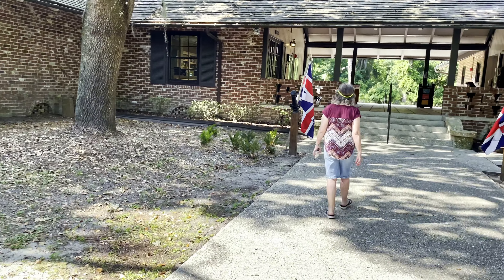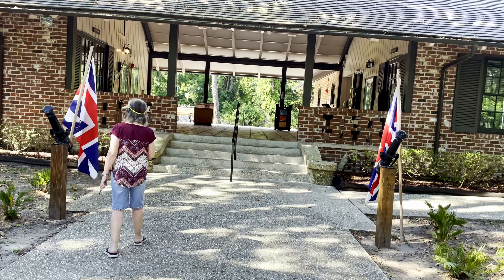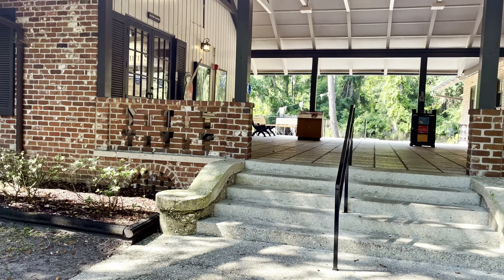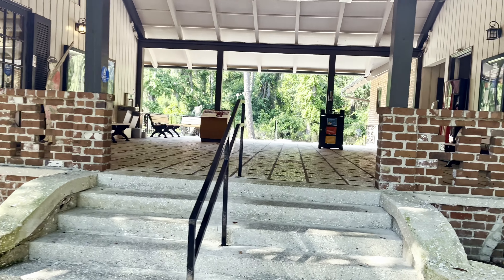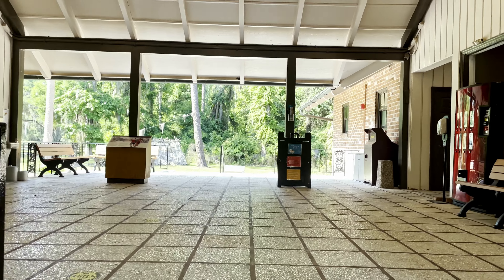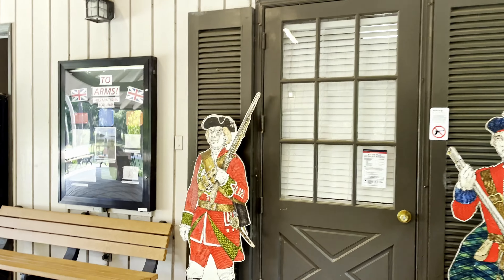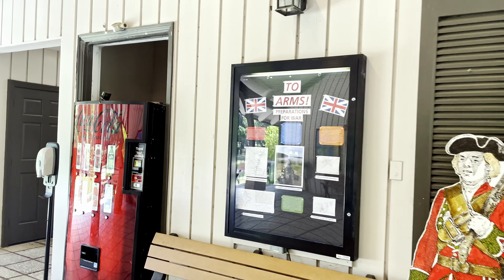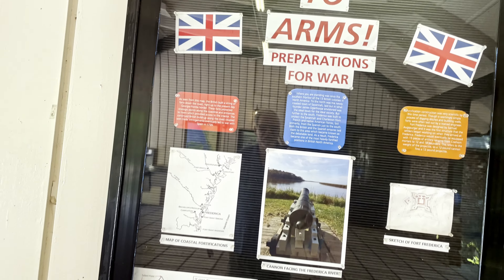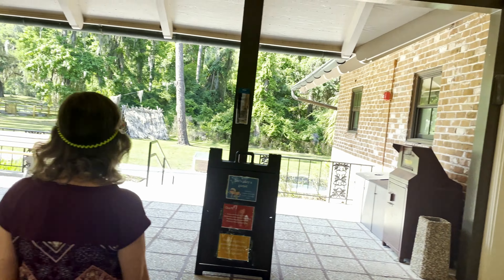Alright, this is the visitor center. British flag. Believe it or not, the British are the ones that settled this first, and it was up to them to keep the Spanish from taking it in. And that's where we get Fort Frederica.